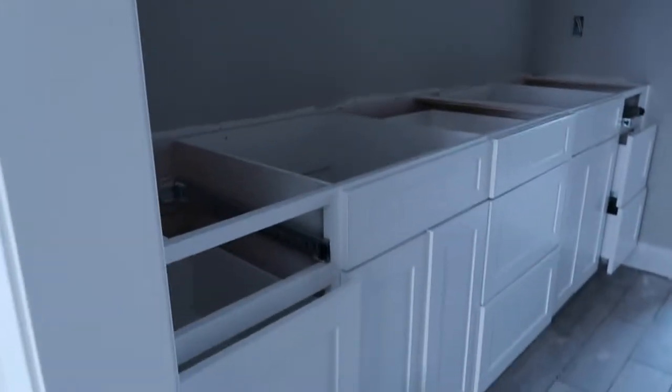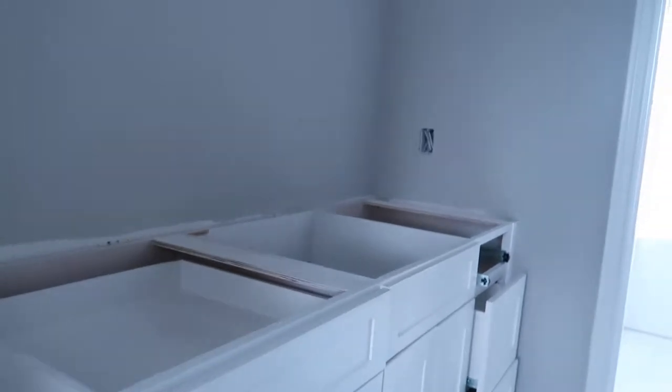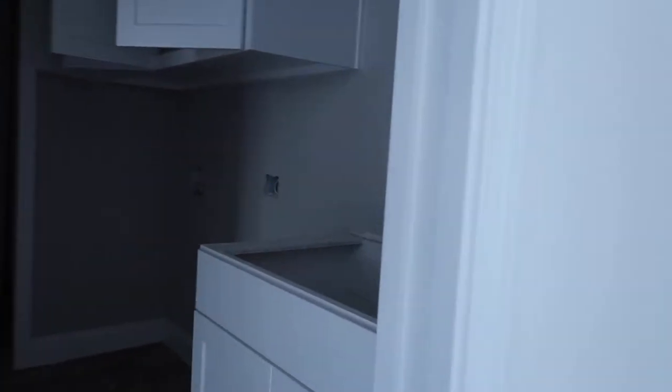I drove by the house as I always do and saw a truck out front — it's the guys with our countertops! I'm gonna run through real quick one last time to see everything before the countertops go on. We got the main quartz for the kitchen area and everything else has Verona white. Here's the master bath getting the Verona white — everything in the house is getting Verona white granite except the kitchen. We've also got Verona white here in the laundry room.